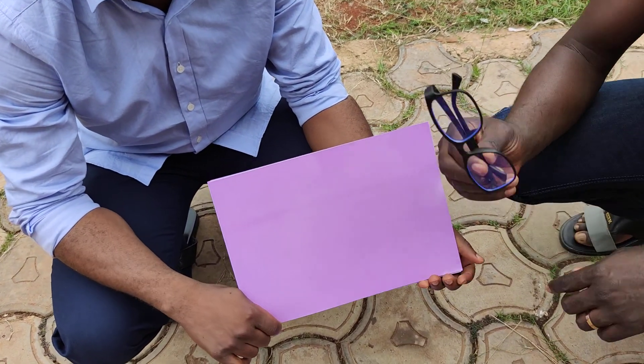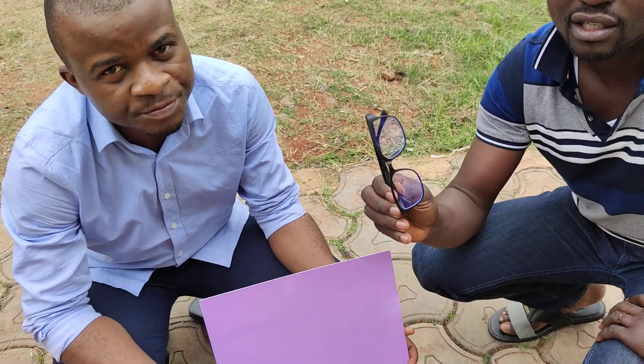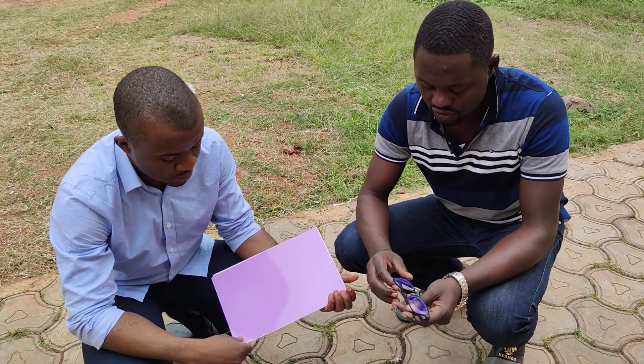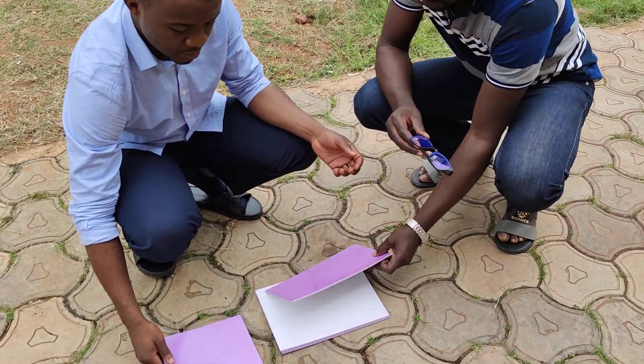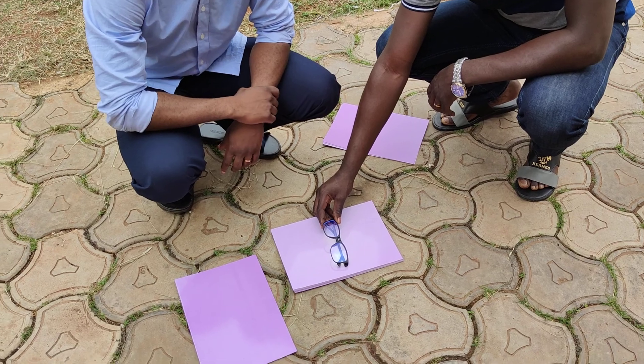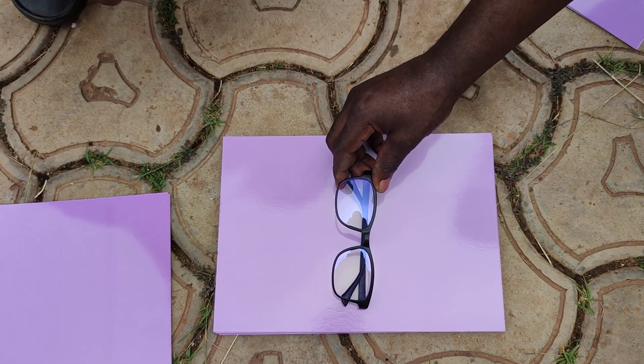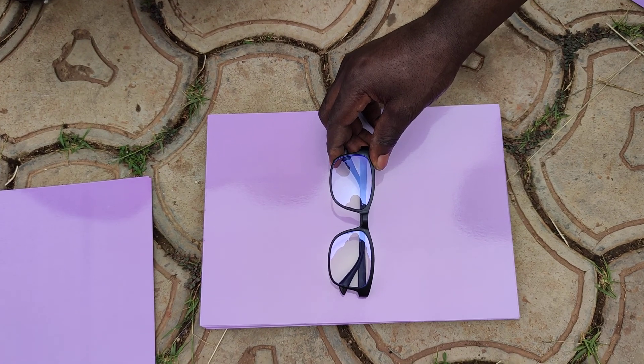But I want to show you something. This is a quantum energy glass, which prevents us from the damages of light to our body. So what I am going to do is, I am going to take off this. This is white. Let us observe and see. We put the one that has been protected by the quantum glass.